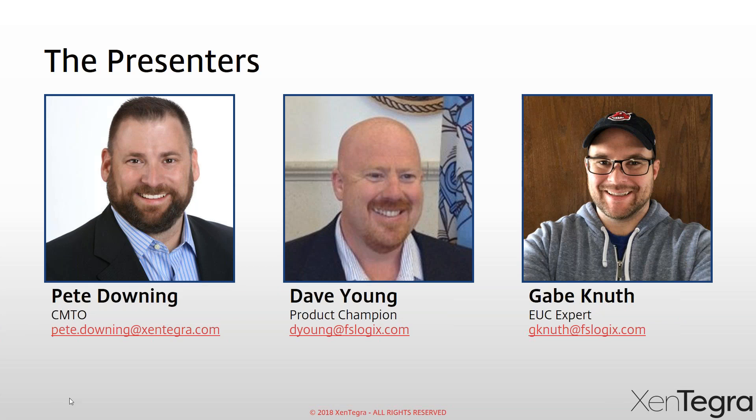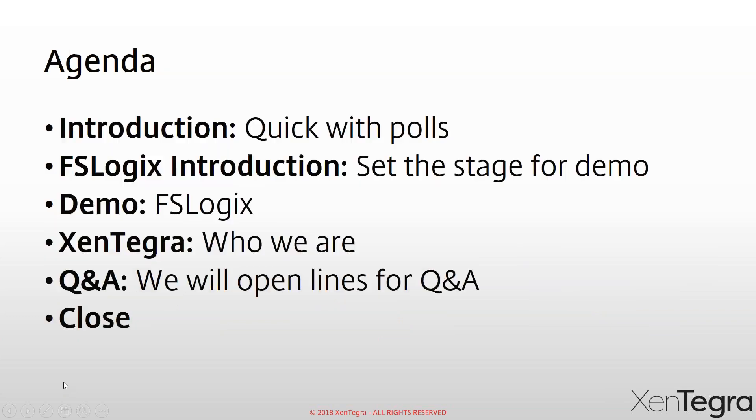A couple of shout-outs: we also have a few folks from FSLogix on the phone — Jason Veach, marketing manager; Matt Quigg, also a marketing manager; and account managers Kevin Brown and Robert Kadish, so if you have questions around pricing they can answer those. And from Zintegra, we have our practice lead around FSLogix, Mark Henderson. We have a lot of good people on the phone who can answer great questions, so don't hesitate to ask throughout the presentation.